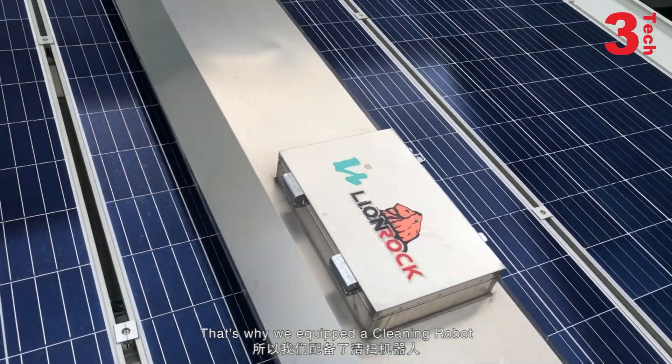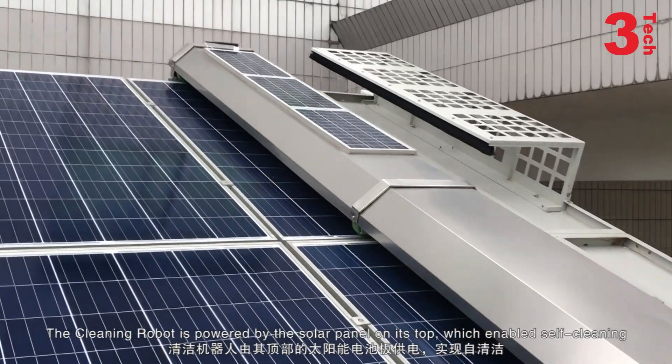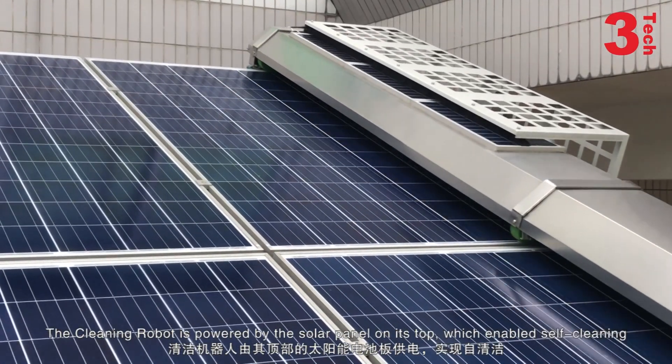Regular maintenance is important to ensure the best performance and output from the solar panels. That's why we equip a cleaning robot. The cleaning robot is powered by solar panels on its top, which enables self-cleaning.